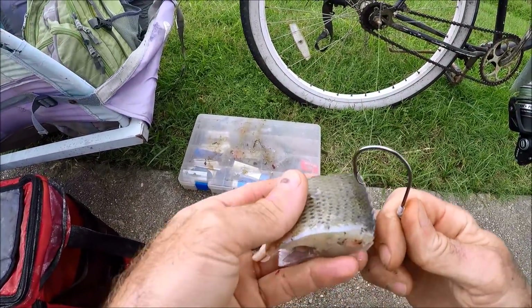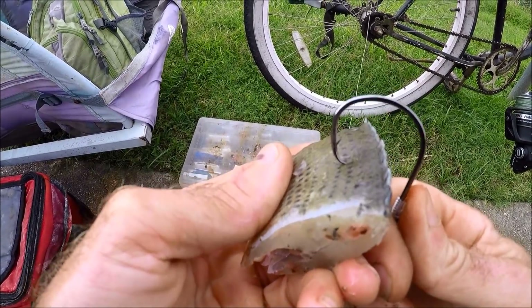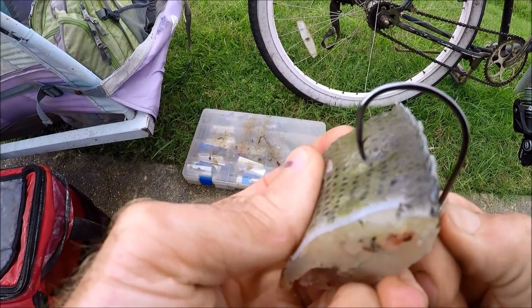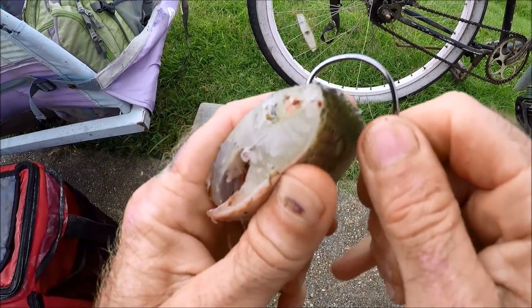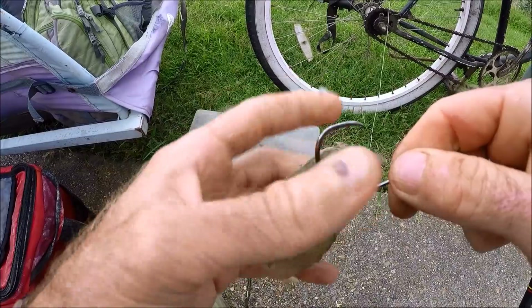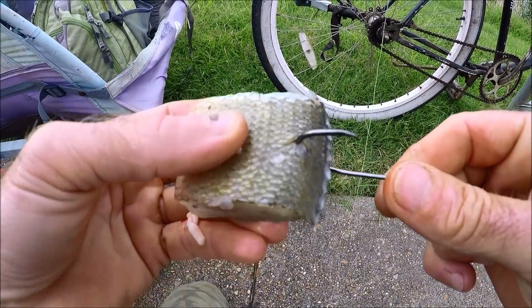We're going to take our hook and go in about a half inch from the top. Get the scale off the tip — there you go. This was previously frozen but it was caught just the other day.